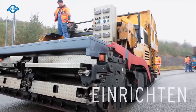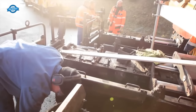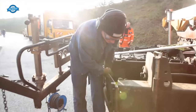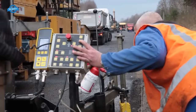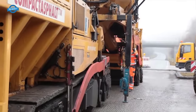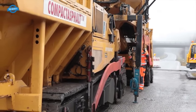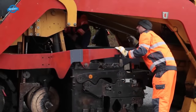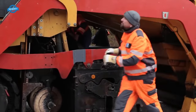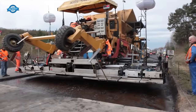Once the surface is cleaned, a bitumen-based adhesive layer is carefully applied. This adhesive serves as a bonding agent, promoting a strong and long-lasting connection between the new and existing asphalt layers. The bitumen-based adhesive possesses excellent adhesive properties and is specifically designed to withstand the rigors of road traffic and environmental conditions. The application of the adhesive layer ensures that the new compact asphalt adheres securely to the underlying pavement, minimizing the risk of delamination or separation, and providing a smooth and safe driving experience.